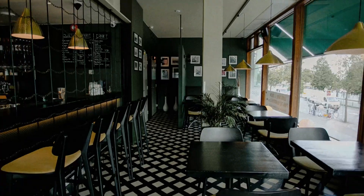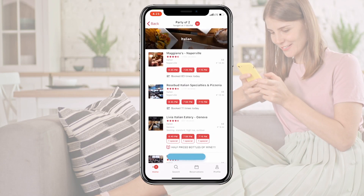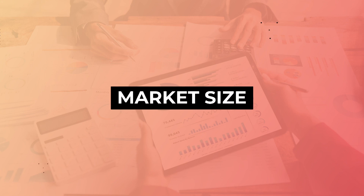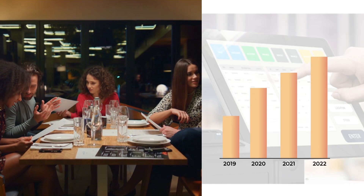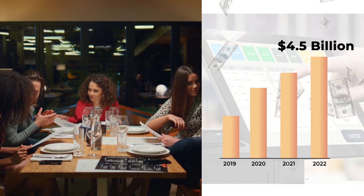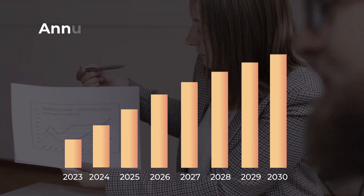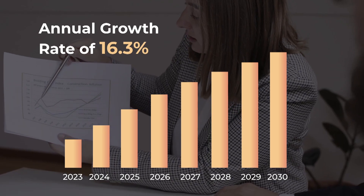As of now, OpenTable has a staggering list of 60,000 restaurants onboarded to its platform and is seating around 134 million diners monthly. The size of the global restaurant management software market was $4.5 billion in 2022, and it is predicted to grow at a compound annual growth rate of 16.3% from 2023 to 2030.